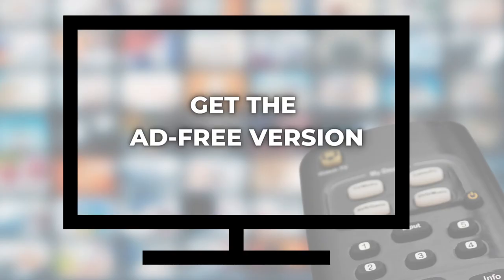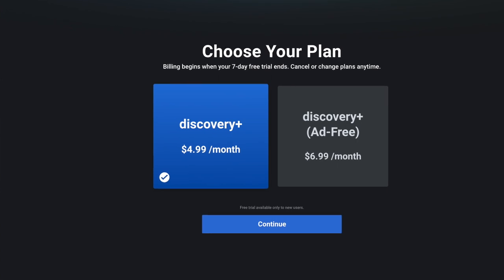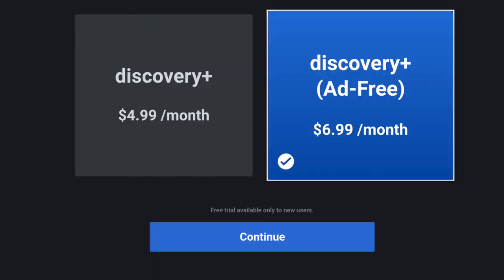Number six: get the ad-free version. I don't usually make recommendations like this, but Discovery Plus is an exception. As of this recording, the ad-supported plan is $4.99 a month and the ad-free plan is $6.99 a month — just a $2 difference. I tried the ad-supported plan for my free trial, and to be honest, there were just too many ads for my liking. So the extra $2 is money well spent for ad-free.